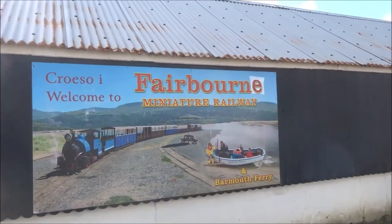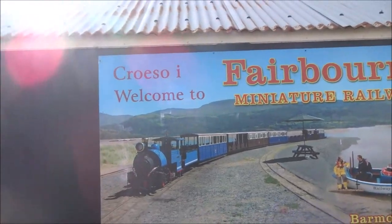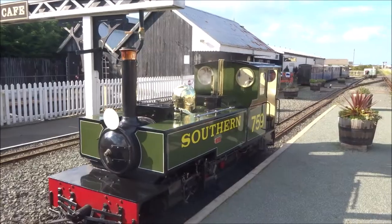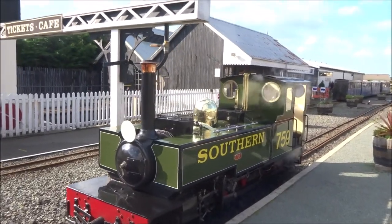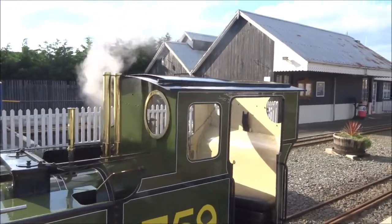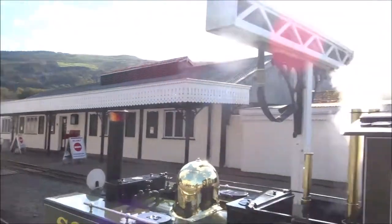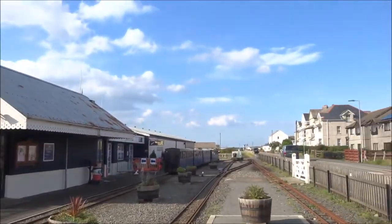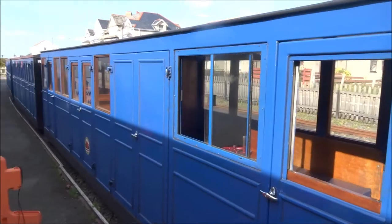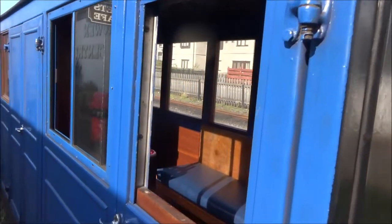The main attraction from the tourist point of view is the Fairbourne Miniature Railway. There it is — a little steam engine. There's the driver's cab. Very interesting. There are the carriages you go into — miniature carriages, three of them. I'll just have a peek inside.